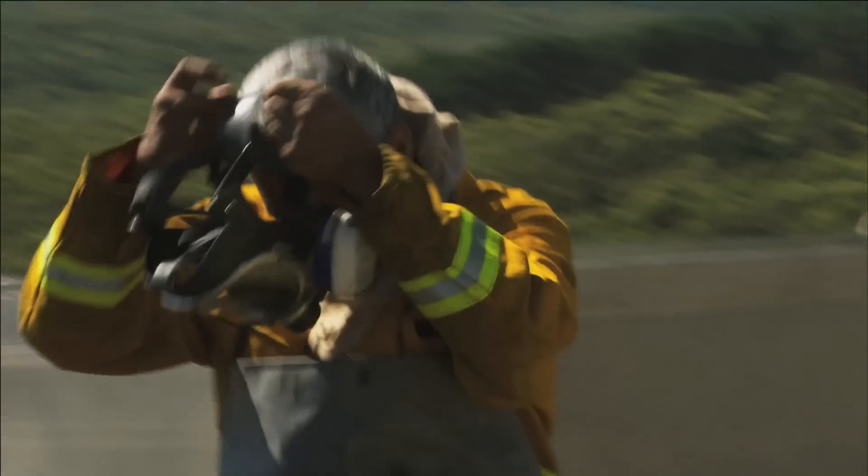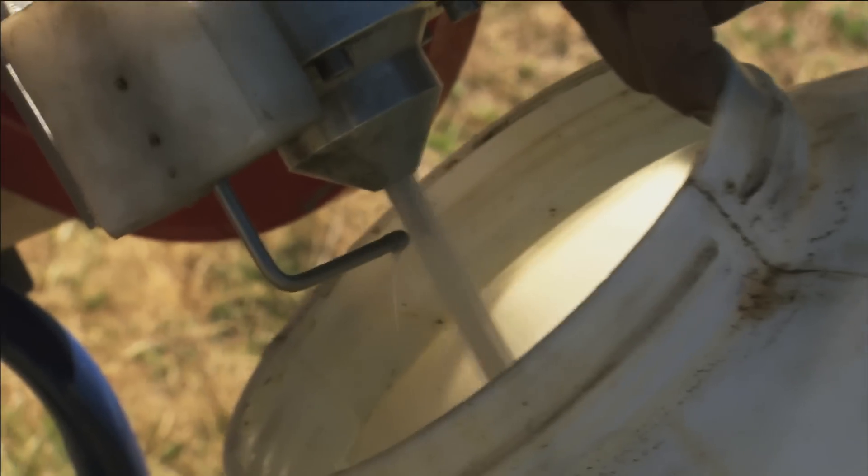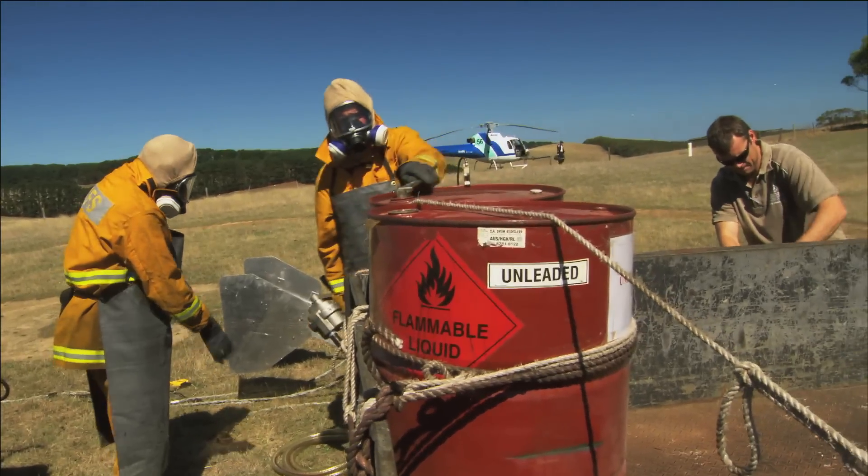With help from the rural fire service, Rob sets up a drip torch. It's filled with jellified petrol, otherwise known as napalm.